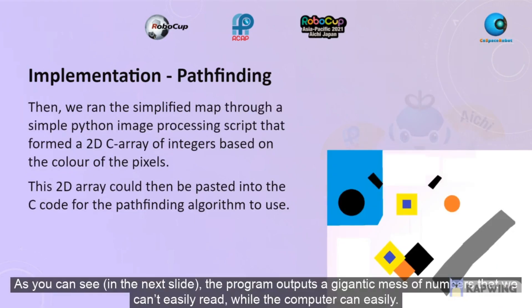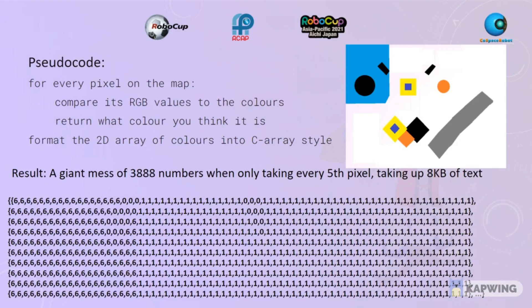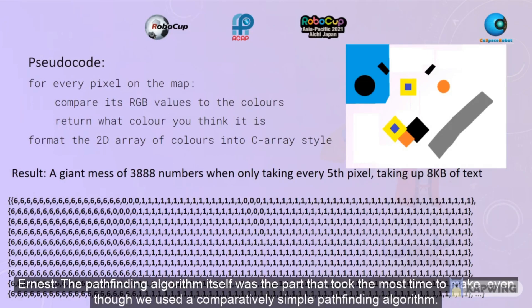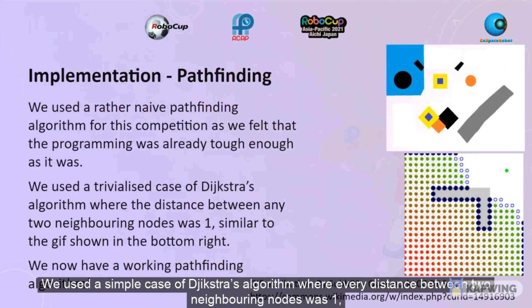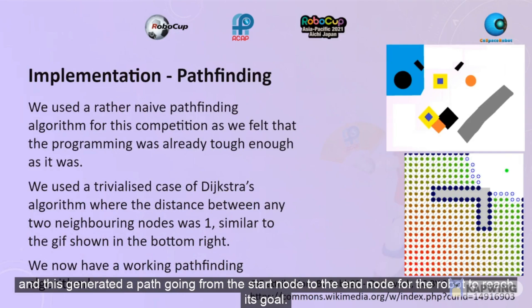As you can see, the program outputs a gigantic mess of numbers that we can't easily read, but the computer can easily. The pathfinding algorithm itself was the part that took the most time to make, even though we used a comparatively simple pathfinding algorithm. We used a simple case of Dijkstra's algorithm, where every distance between two neighbouring nodes was one, and this generated a path going from the start node to the end node for the robot to reach its goal.